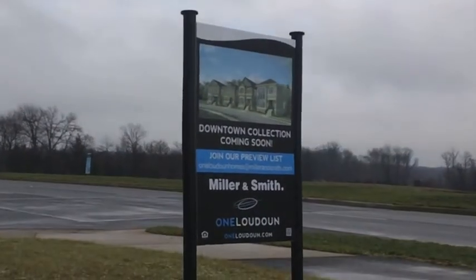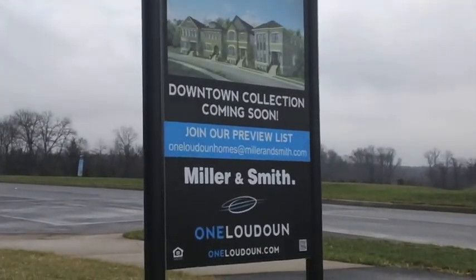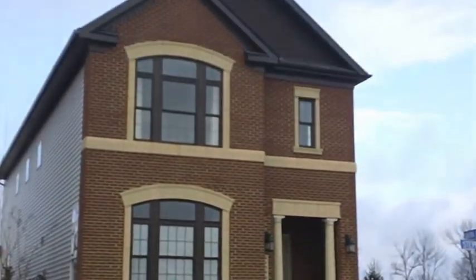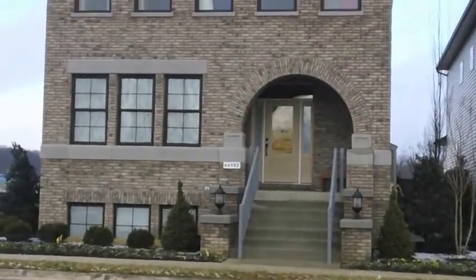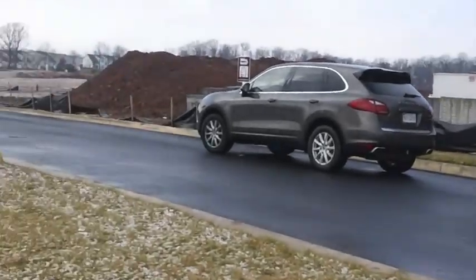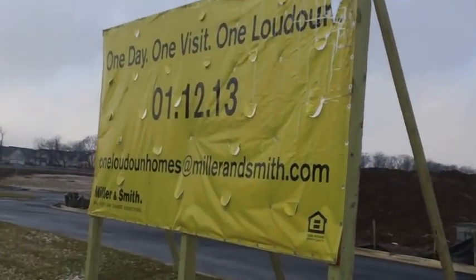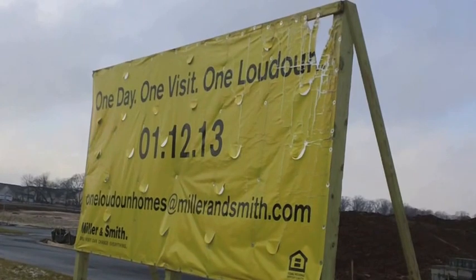Miller and Smith have a downtown collection coming soon in One Loudoun. That's a Miller and Smith home — looks very interesting — and here's another one. One day, one visit, One Loudoun — January 2013 — One Loudoun homes at millerandsmith.com.